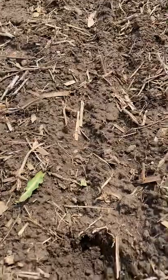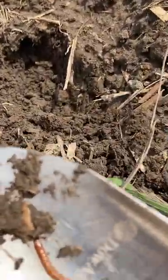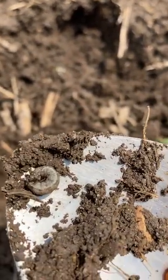We took our trowel and dug, and in the first hole we dug, we got a wireworm, which is the larva of a click beetle, and some other kind of caterpillar larva here.